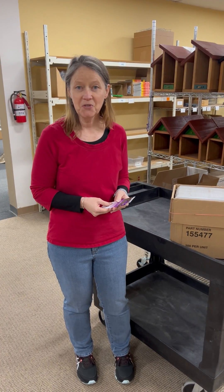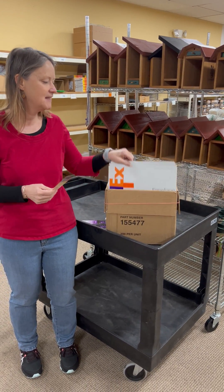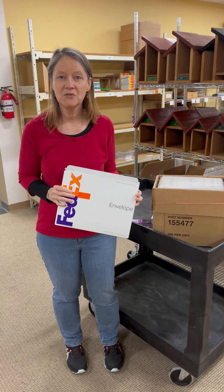Now that the bees are tubed and ready to go, we have the envelopes. They have the directions inside. We're going to add the bees, one last little surprise, and then we'll be shipping them out to you starting in February. Thank you.